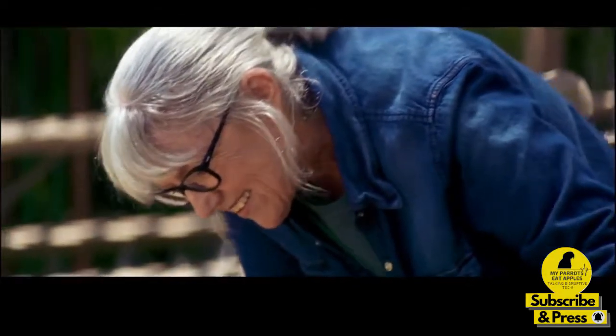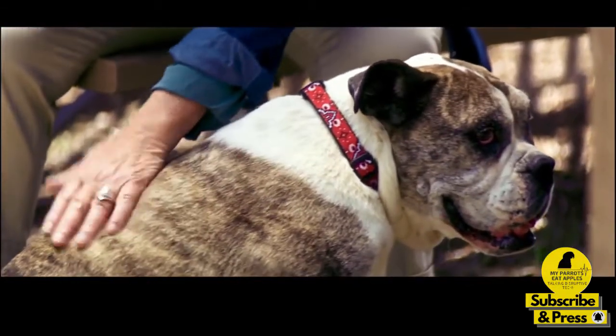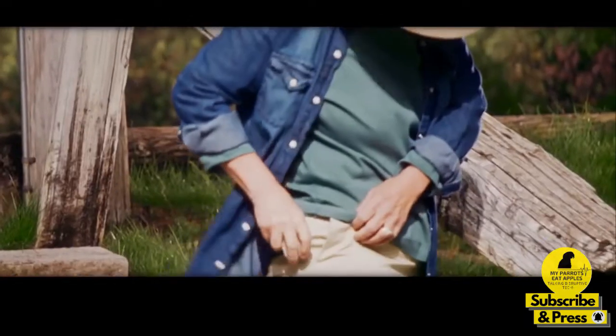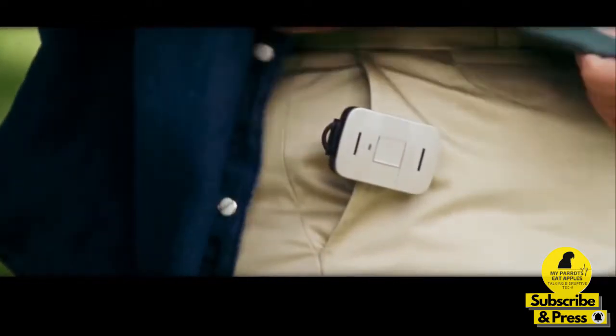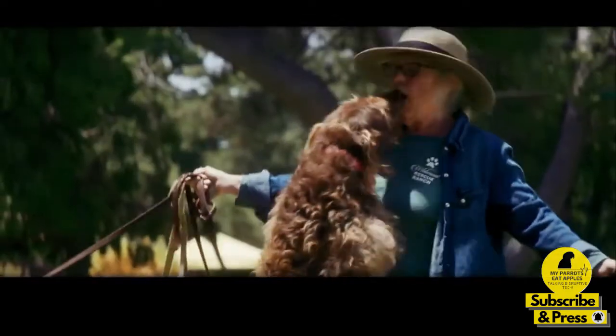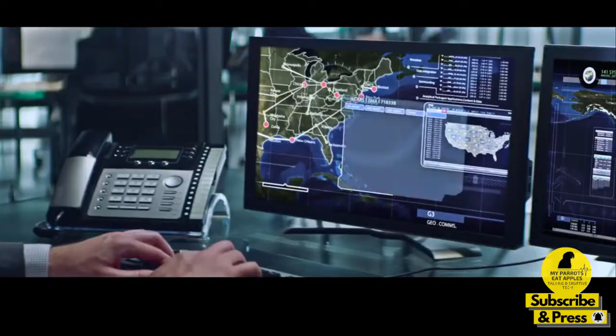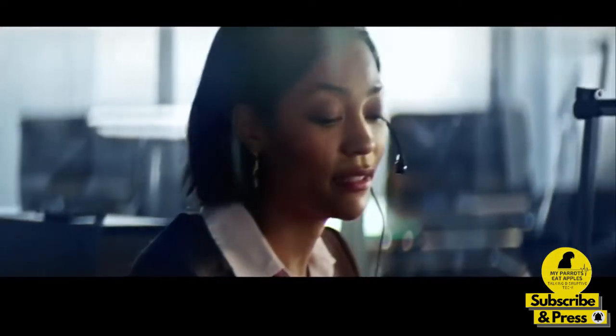My mom loves to volunteer, but I worry because she recently had a fall. So I got her the new Lively Mobile from GreatCall. It's the urgent response device she takes everywhere. It's so reassuring knowing she can get help with just the press of a button. In any unsafe or uncertain situation, you'll be immediately connected to a highly trained agent who can get you the help you need.